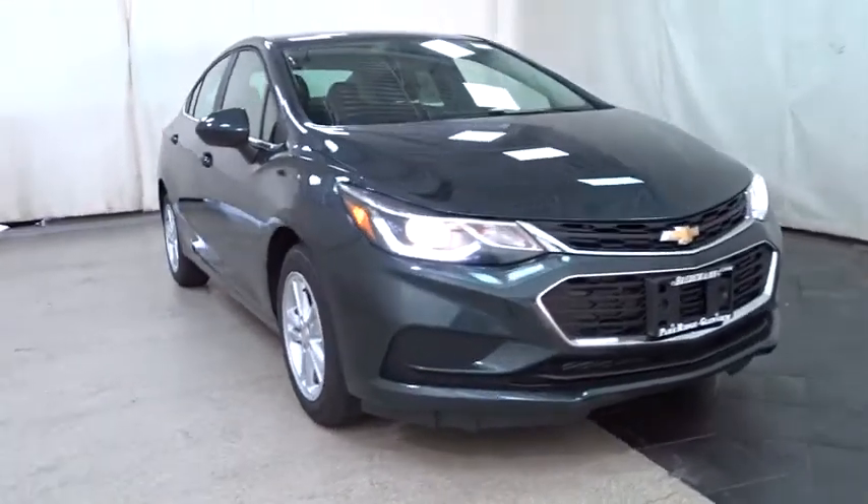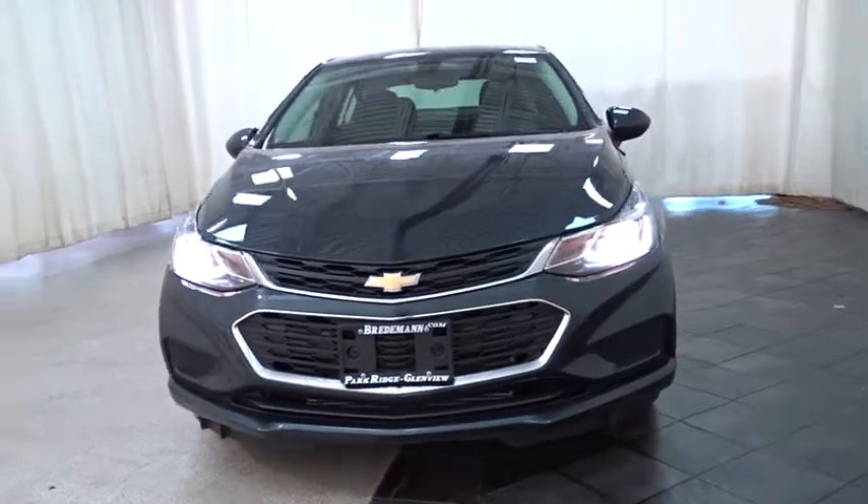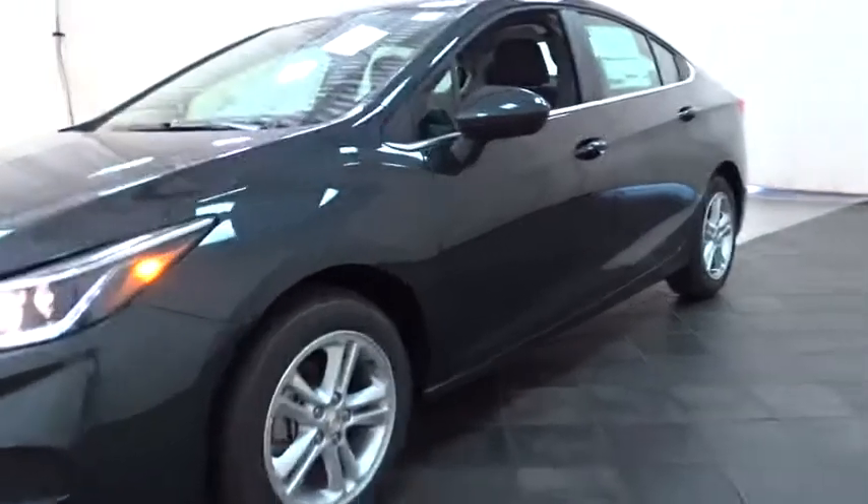2018 Chevrolet Cruze. The Cruze Blueprint calls for more than you'd expect. Here are some of this vehicle's great options: stability control, traction control, anti-lock braking system.